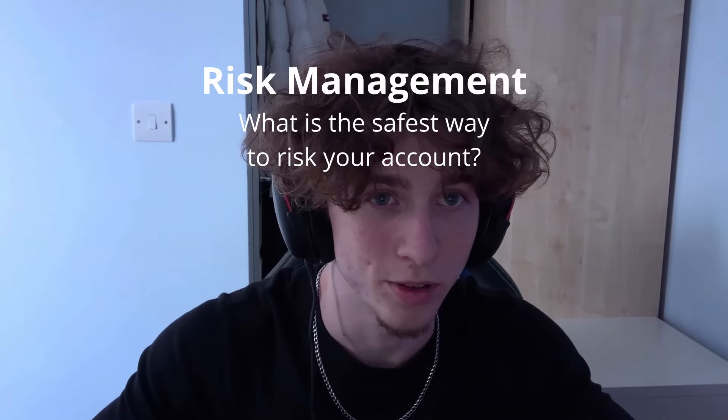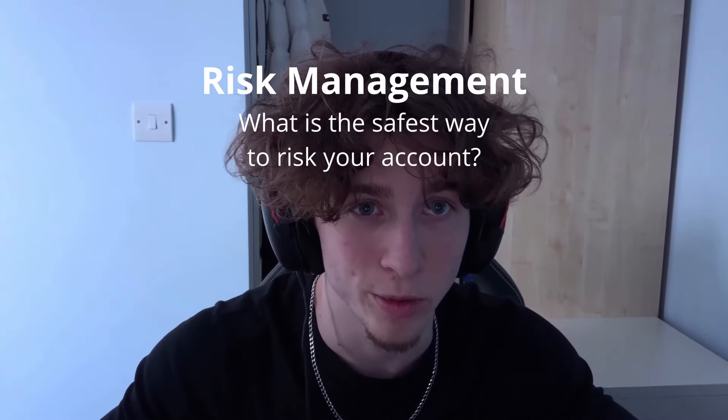So firstly, risk management. What is the safest way to risk your account when trying to get funded? It can vary between strategies depending on what your win rate or risk to reward is, but for me, having a strategy with a solid win rate as well as a considerably high risk to reward, I'd start off by risking 0.5%. If you lose your first trade, you'll be in minor drawdown. Your psychology should still be in a fairly good position, especially in comparison to if you had risked 1%. I just feel like losing 1% straight away is just a very bad way to start off.